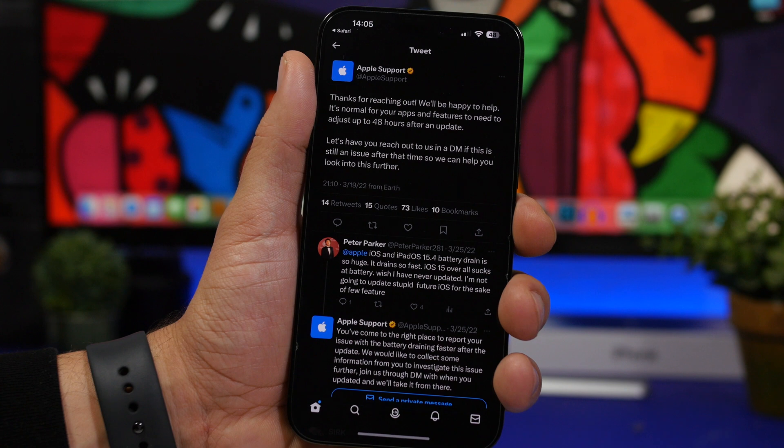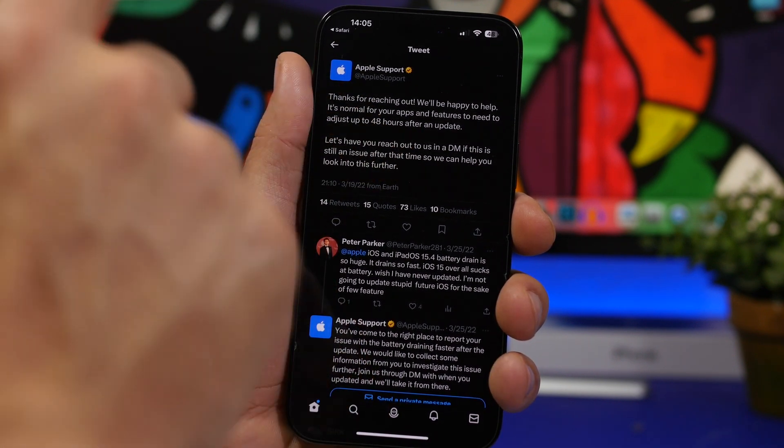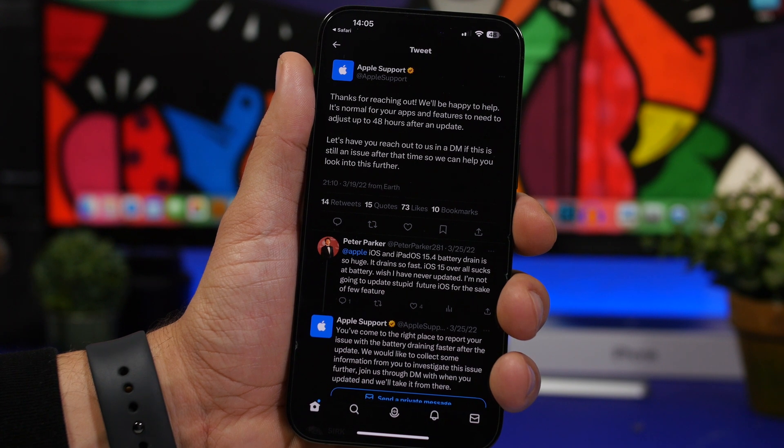If we take a look at this response by Apple right here — Apple says it is normal for your apps and features to need to adjust up to 48 hours after an update. So the iPhone's features, apps, and all the data in the background will consume battery during that period.